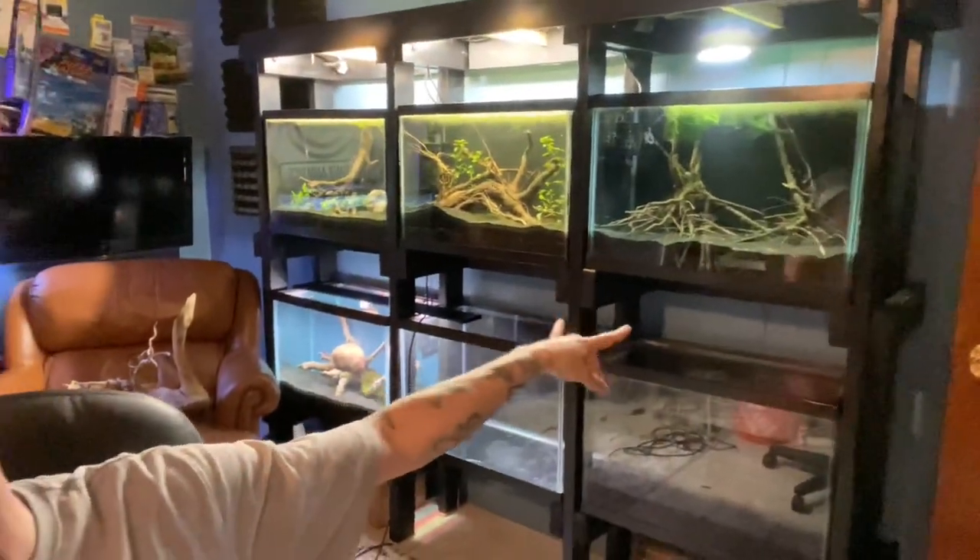I just built this rack. This is six 20-gallon talls. I know some of you guys must be thinking, hey man, you're obsessed with 20-gallon talls. And yes, I am very obsessed with 20-gallon talls.